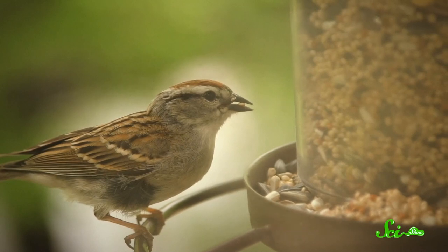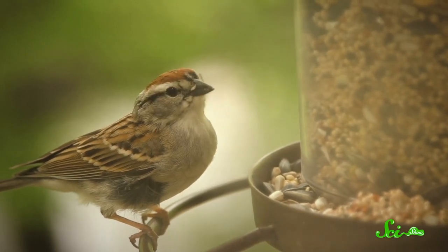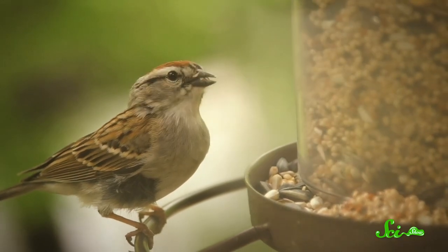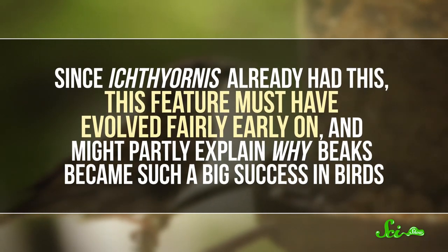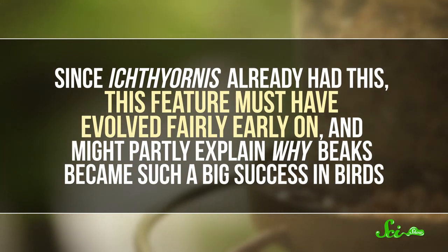And here's the really big thing: the scientists found that Ichthyornis already had a flexible skull like modern birds. In birds today, the upper and lower beak can flex to act like pincers. That allows them to make precise movements that are great for catching food, cleaning feathers, and building nests. And since Ichthyornis already had this, this feature must have evolved fairly early on, and might partly explain why beaks became such a big success in birds.